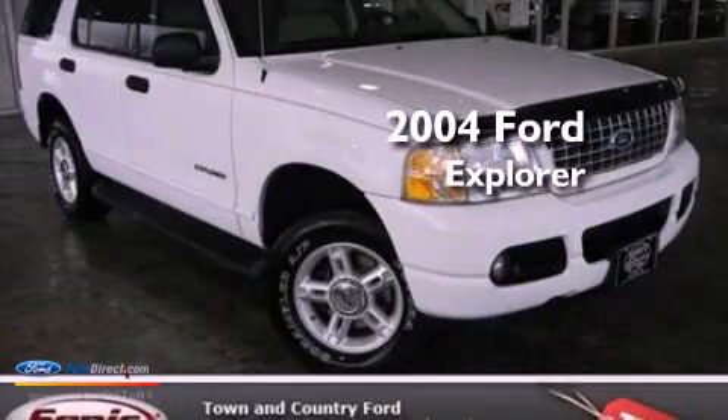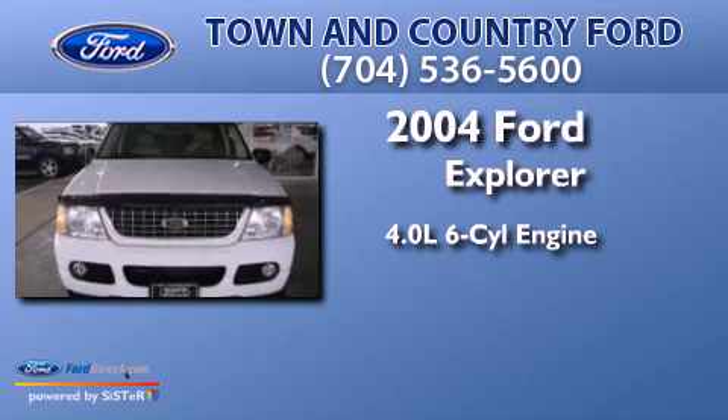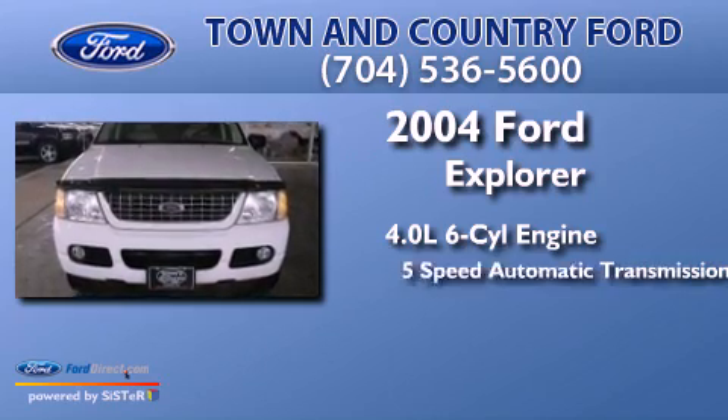This is a 2004 Ford Explorer. It has a 4.0-liter six-cylinder engine and a five-speed automatic transmission.